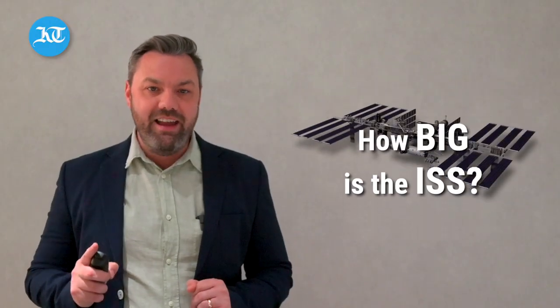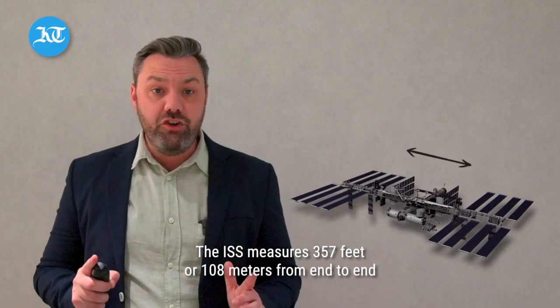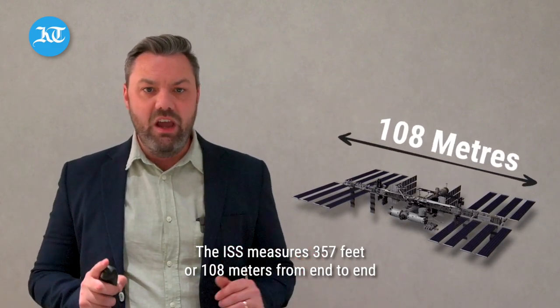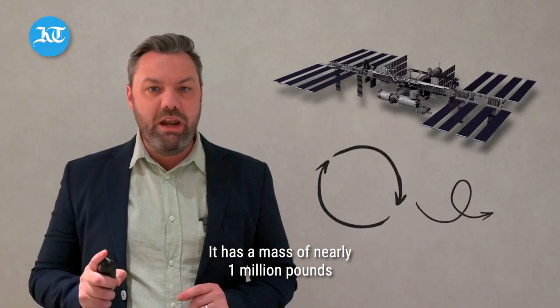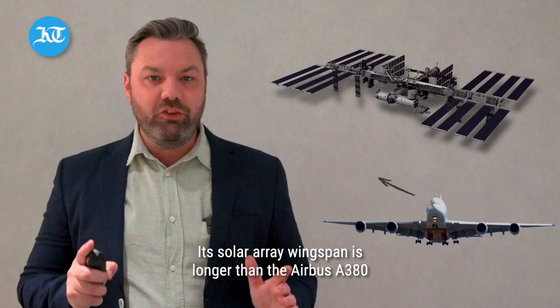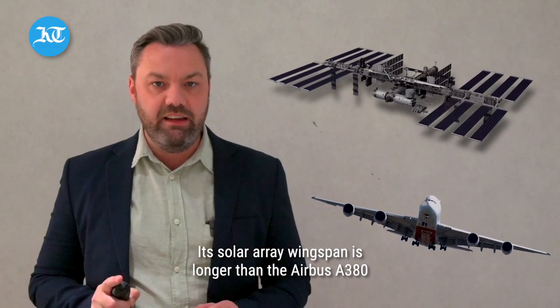How big is the ISS? The ISS measures 357 feet or 108 metres from end to end, which is the same size as a football field. It has a mass of nearly one million pounds, and the solar array wingspan is larger than that of an Airbus A380. It has six sleeping quarters, two bathrooms, a gym, and a 360-degree view bay window.